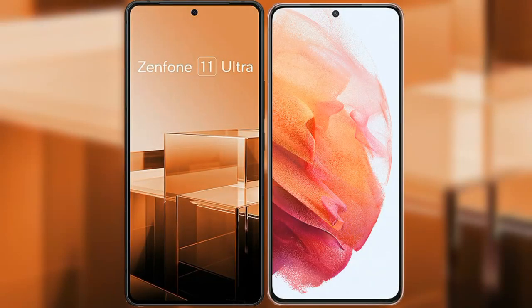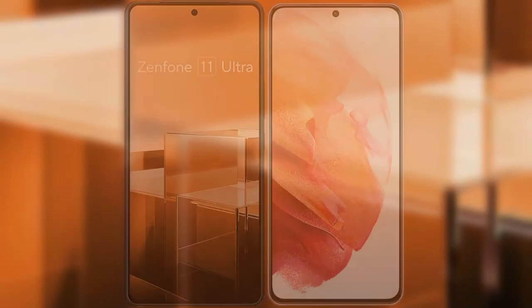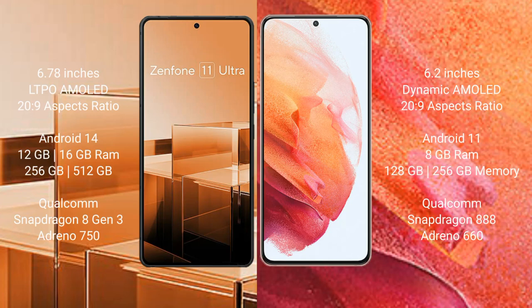I will compare the new Asus Zenfone 11 Ultra with the Samsung Galaxy S21. The Asus Zenfone 11 Ultra comes with a 6.78-inch LTPO AMOLED display and Snapdragon 8 Gen 3. The Samsung Galaxy S21 comes with a 6.2-inch Dynamic AMOLED display and Snapdragon 8 Gen 3.